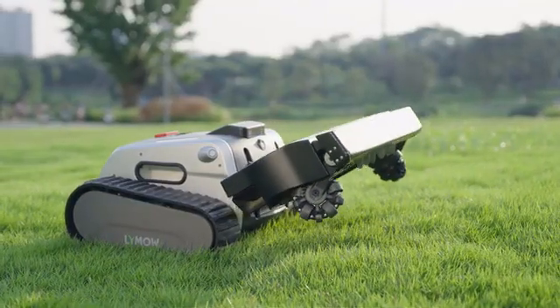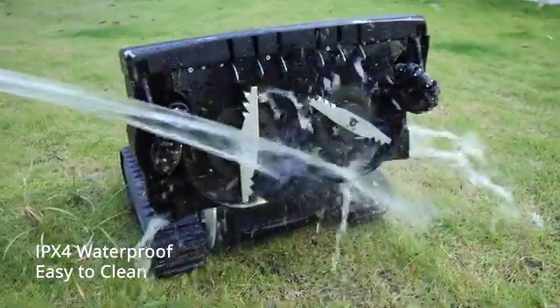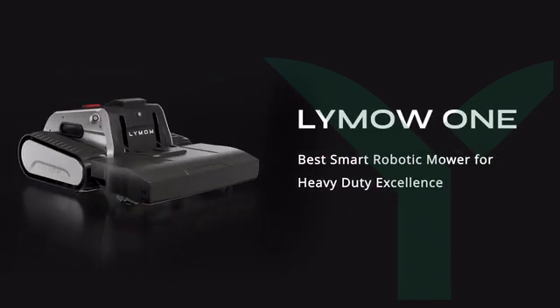Built for long-lasting performance, it is IPX4 waterproof and easy to clean. Lymow 1 — the best smart mower for heavy-duty mowing excellence.